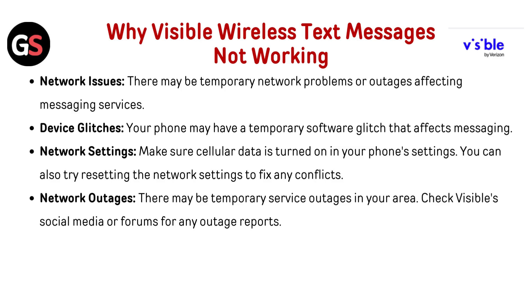Why are Visible Wireless text messages not working? There are a few possible causes: network issues, where temporary network problems or outages affect messaging services; device glitches, where your phone has a temporary software glitch that affects messaging; incorrect network settings, so make sure cellular data is turned on and try resetting network settings to fix any conflicts; and network outages in your area — check Visible's social media or forums for any outage reports.